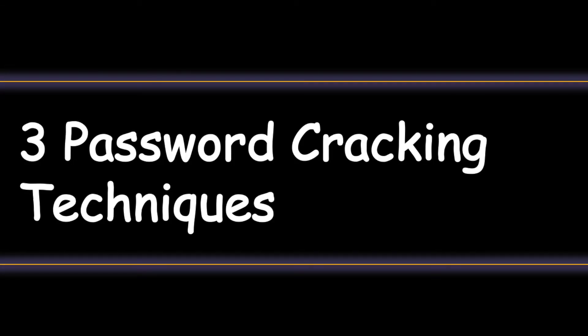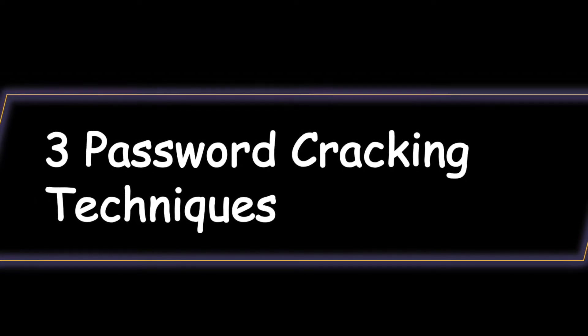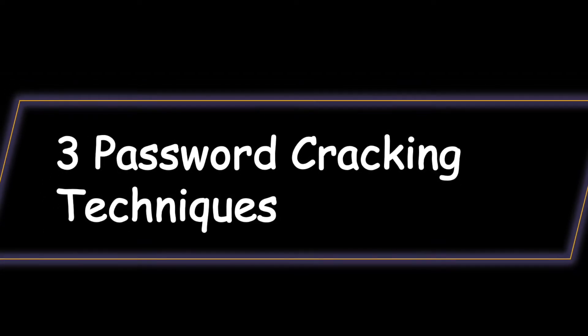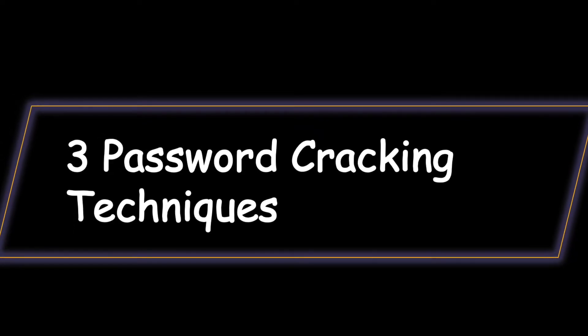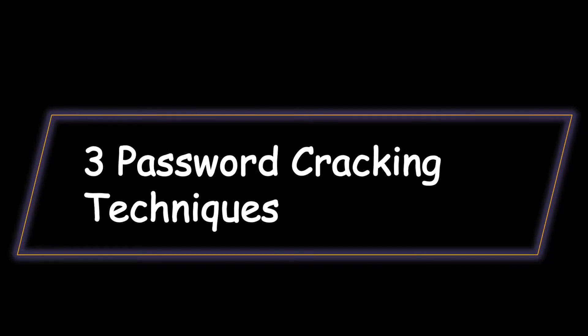There are multiple ways in which your plain text password can be obtained from a hash value. None of those techniques require reversing the hashing function, because the process is not reversible. Let's go through three common password cracking techniques.